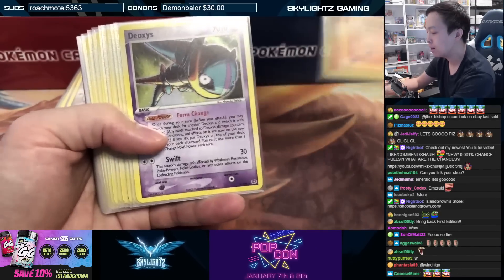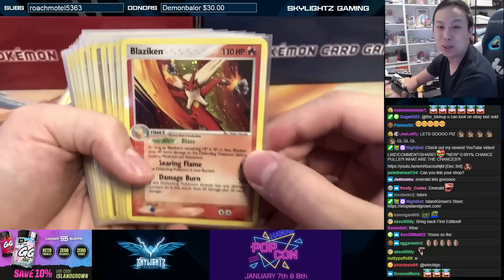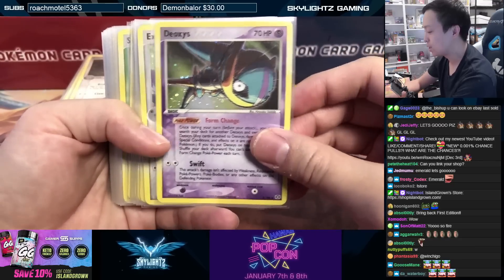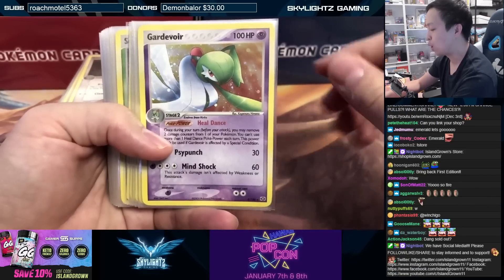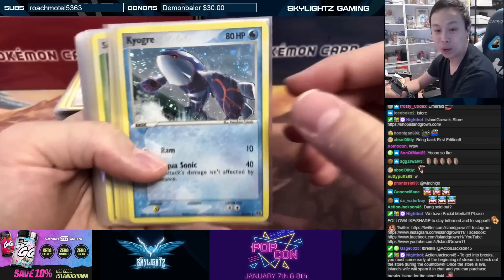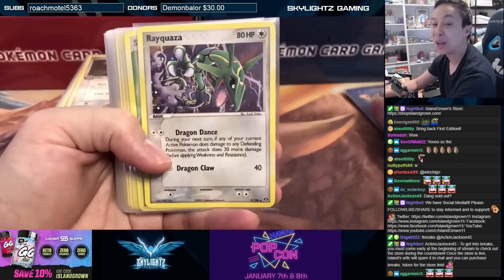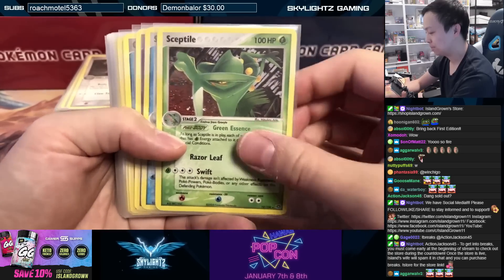Let's take a look at this beautiful set — some of these cards will bait you into collecting EX era sets. We've got Blaziken, Deoxys, Exploud, Gardevoir, Groudon, Kyogre — look at that swirl — Manetric, Milotic, Rayquaza — oh my god, look at that — Sceptile, and Swampert. Now into the non-holo rares.